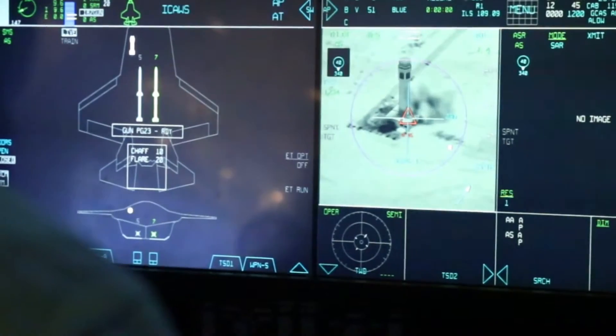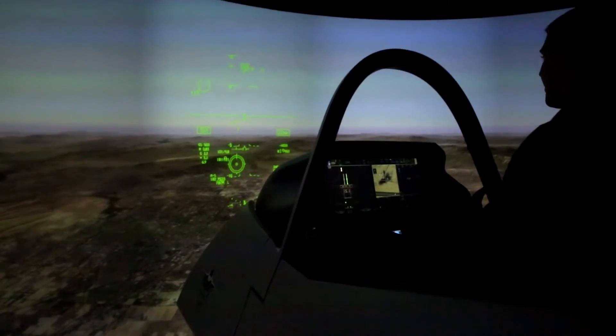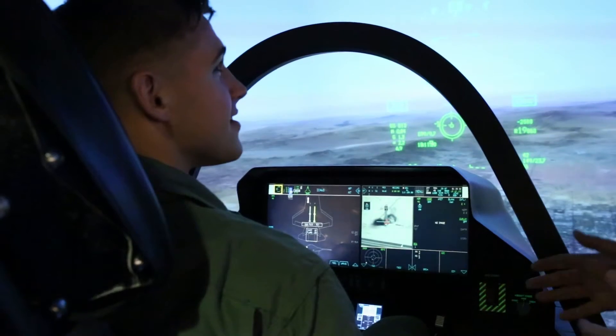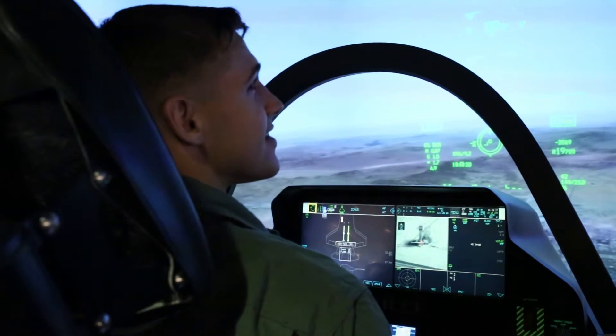Feel free to drop a second one if you'd like. There's the first bomb hitting — impact — well done. As you're coming off the target, the guys you just bombed — some did survive and have now radioed to fighter aircraft in the area that there's somebody out here.